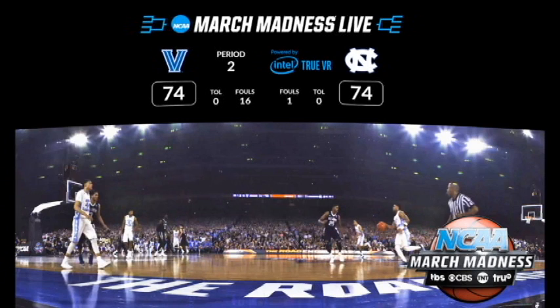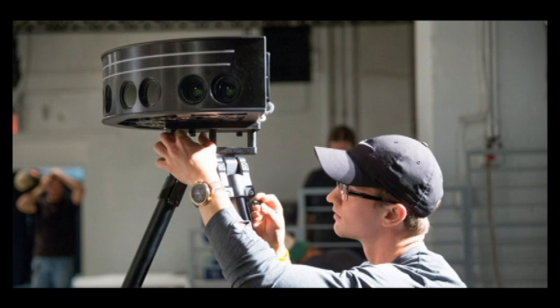NCAA, Turner Sports, CBS Sports, and Oculus have teamed up to provide college ball fans with this opportunity. Intel is also a part of the partnership, as the Intel True VR technology is what will be used to capture the games.